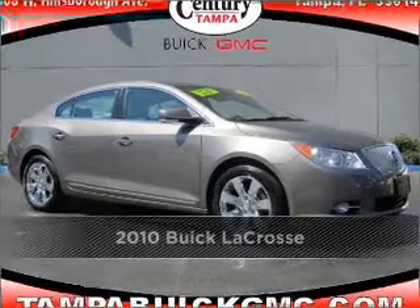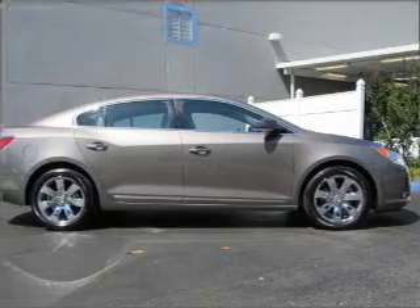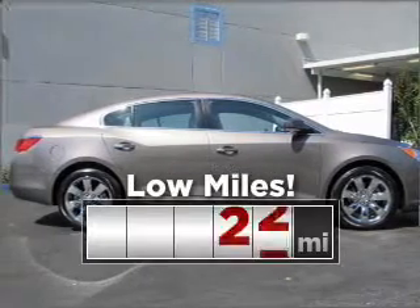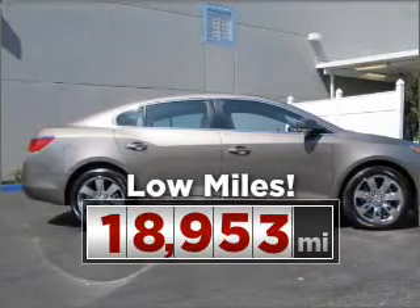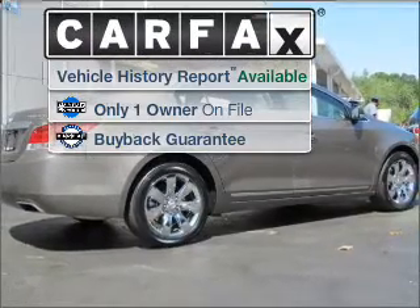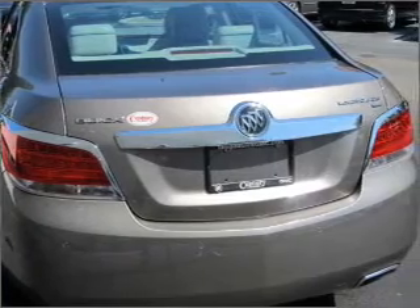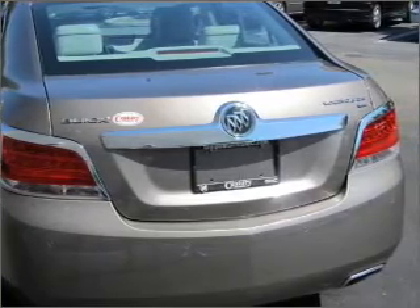Proudly presenting this 2010 Buick LaCrosse. Your search stops here with this ideal auto. Cruise around with peace of mind in this vehicle, which features low mileage. A Carfax report can help you check for costly hidden problems. Buy with confidence — this car qualifies for the Carfax buyback guarantee.